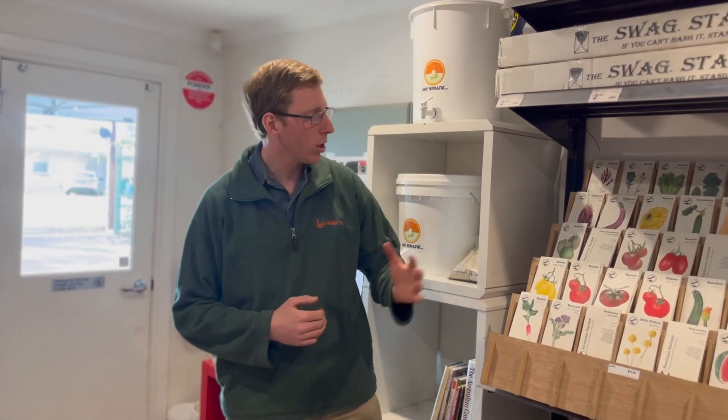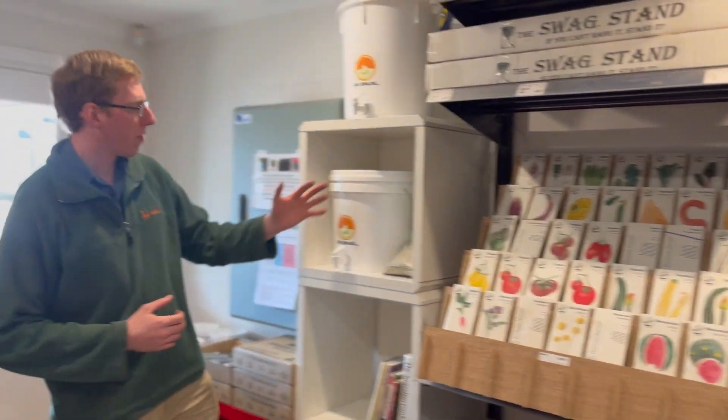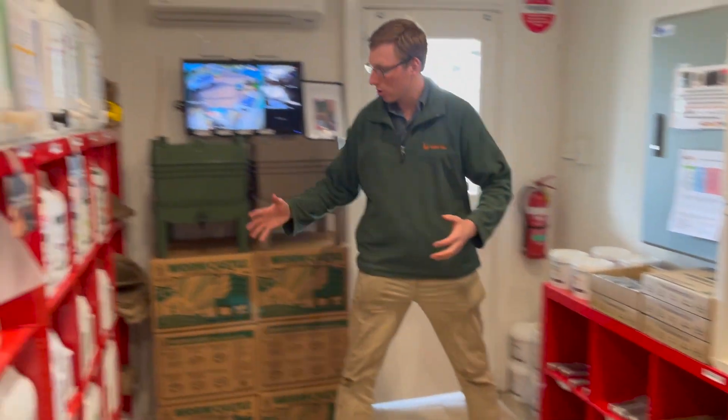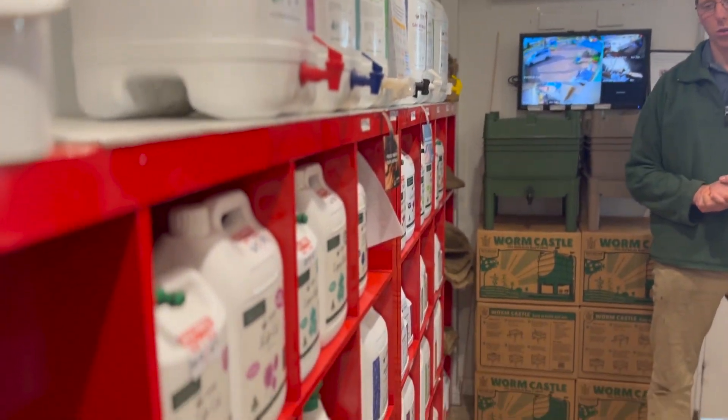We also stock Early Harvest organic seeds, a range of different bokashi composting equipment, garden tools, and also Microtech Organics fertilisers and soil improvers from the Barossa Valley here in South Australia.